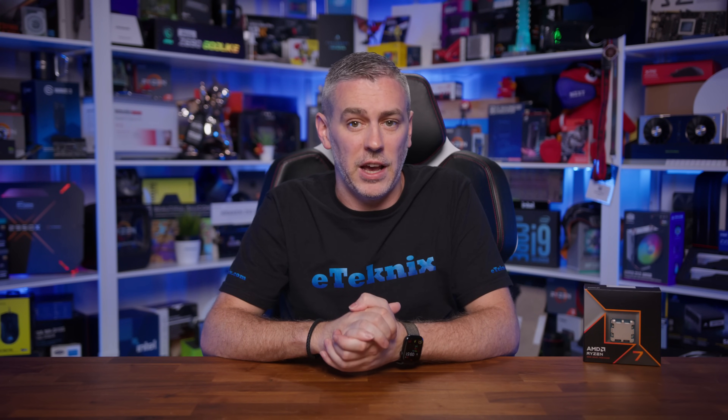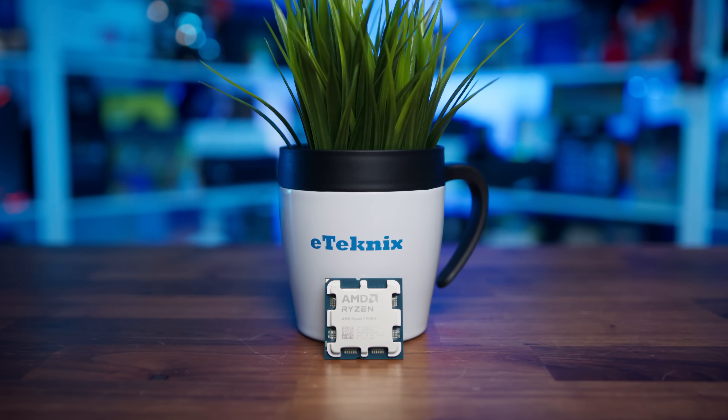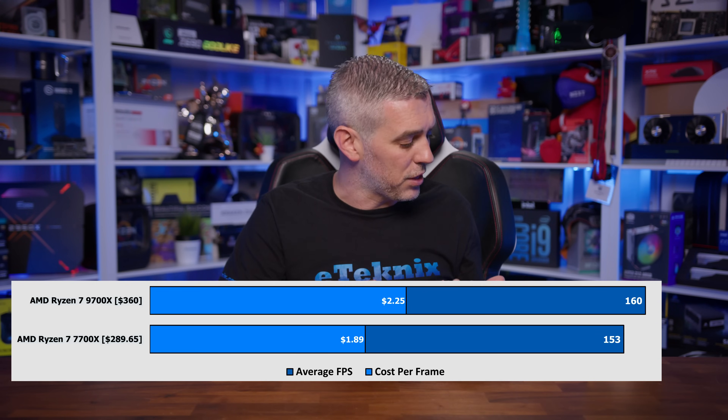On Wednesday, the Ryzen 7 9700X reviews dropped, and for the most part, it wasn't great news for AMD. The 9700X launched with a $360 price tag, which put it 24% more expensive than the current pricing of the Ryzen 7 7700X, the CPU that it was set to replace. And while pricing is a futile thing if the performance matches up, sadly that wasn't the case. Ourselves and other media outlets saw less than a 4.5% uplift in performance, making the whole thing a bit of a nothing burger.